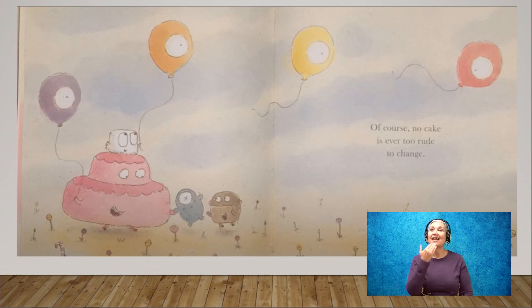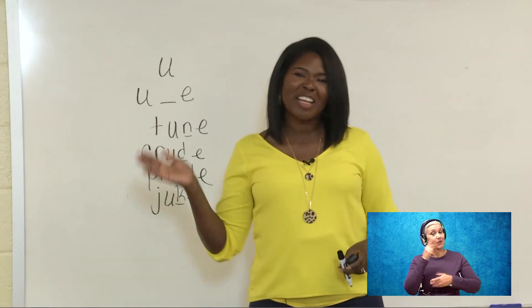Thank you guys so much for spending time with me. I will see you the same time next Tuesday. Have a great day.